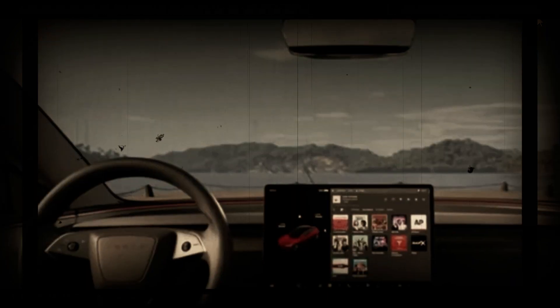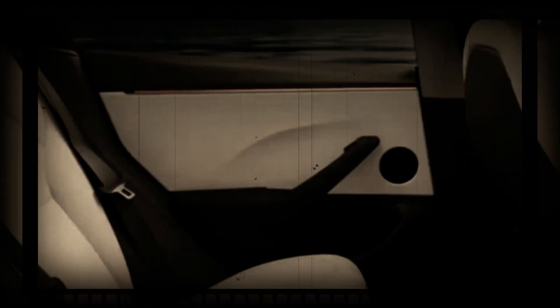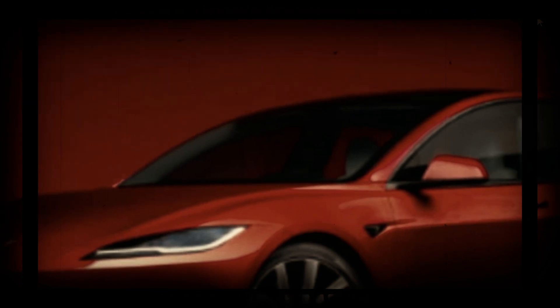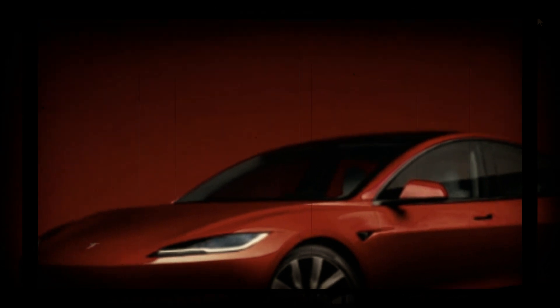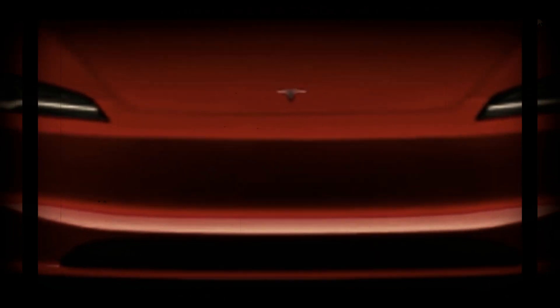In terms of functionality, cargo volume with the rear seats folded is 723 liters (25.5 cubic feet), while the shift-by-wire gear selector has created a more spacious front area with enough space to store large bags. Hyundai also promotes best-in-class shoulder room for rear passengers and a programmable electric tailgate, allowing owners to select the opening height and even the speed at which it opens and closes.